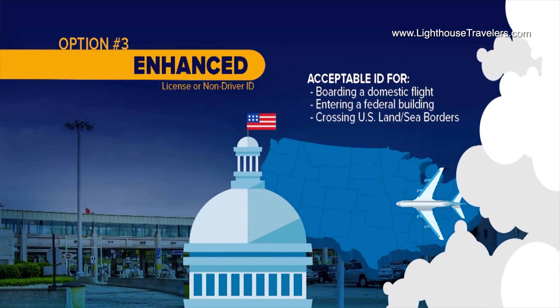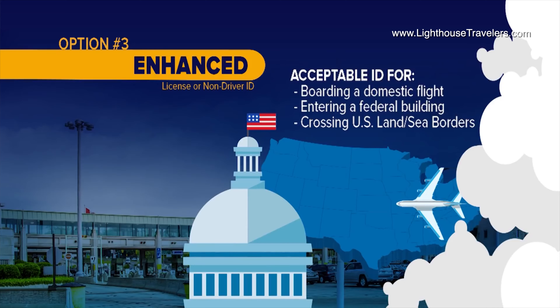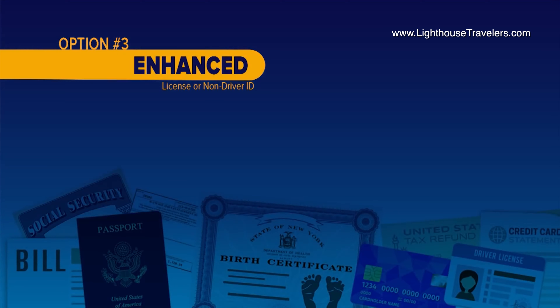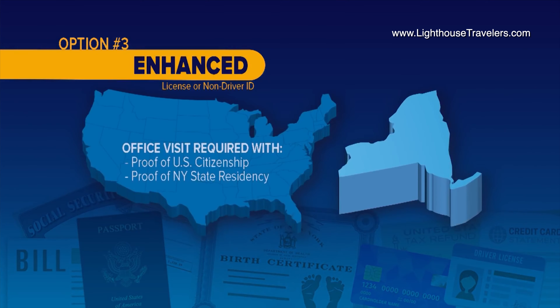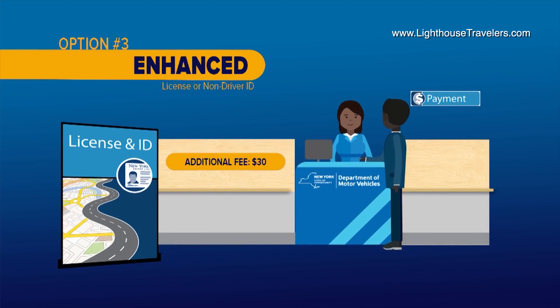You have one more choice. You can also get the Enhanced. This has been around for a little while, so some of you may already have one. Just like the Real ID, you'll need to come to the DMV in person to get one. The Enhanced will get you onto a domestic flight, plus it comes with the added bonus of getting you back into the country at land borders, like between New York and Canada. But there are a couple things you need to be aware of. First, you'll need to show proof that you're both a U.S. citizen and a New York State resident, in addition to proving your identity. And the Enhanced will cost you $30 more than the standard or Real ID.